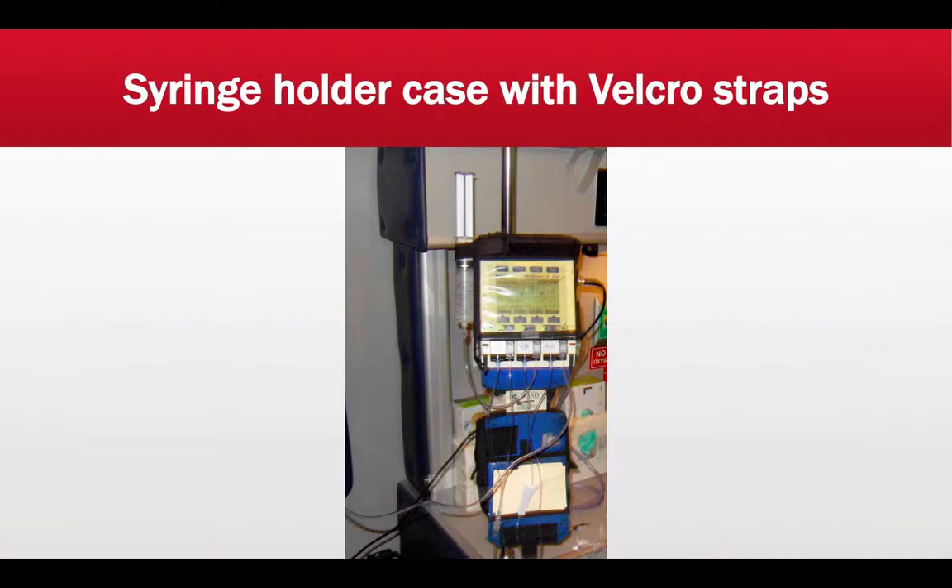On the syringe case, there is a D-ring where the velcro strap hooks through, allowing you to safely secure the 60 cc syringe to the side. There is another velcro strap on the other side of the syringe, so the case can house two or even three syringes by sliding them together and securing them in place.